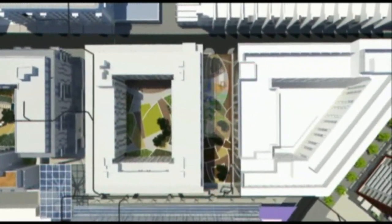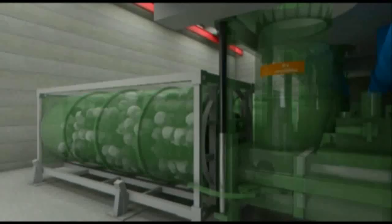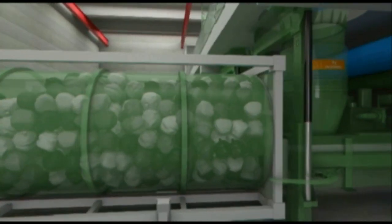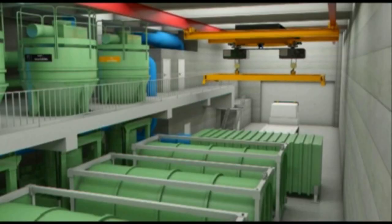The waste then travels into an underground network of pipes to the central collection facility. At this collection station, we take the air out of the system in a cyclone and drop the waste into a compactor where it is compressed, before being placed into the collection container.